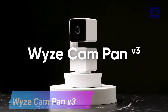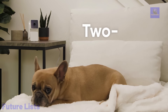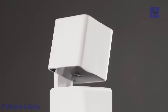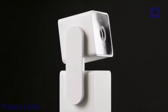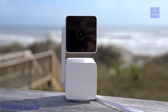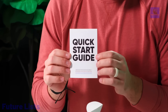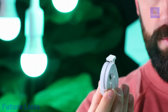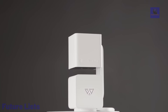The Wyze Cam Pan V3 redefines home security with its advanced features. This wired pan and tilt camera boasts an IP65 rating, making it suitable for both indoor and outdoor use. With an operational temperature range from negative 20 to 50 degrees Celsius, it can withstand various weather conditions. The camera supports 1080p HD live streaming, allowing you to monitor any part of the room remotely using the Wyze app. Its pan, tilt, and zoom functions provide a 360-degree rotation range and a full 180-degree vertical range for comprehensive coverage. The rotating motion tracking feature follows and records moving objects. Enjoy smooth and quiet operation, and capture nighttime video in vibrant color with color night vision, even in environments 25 times darker than traditional cameras. The camera supports 24/7 continuous recording with a micro SD card.